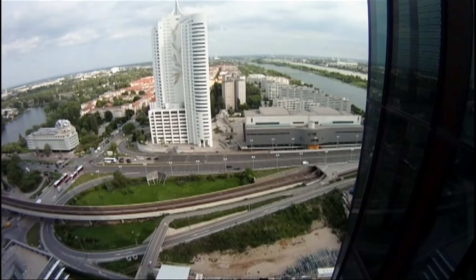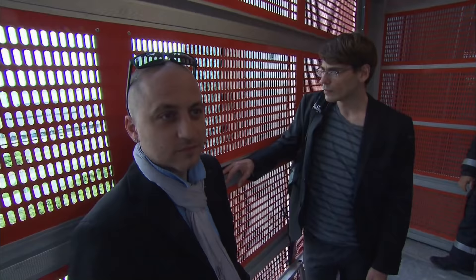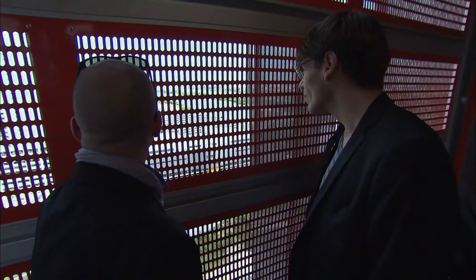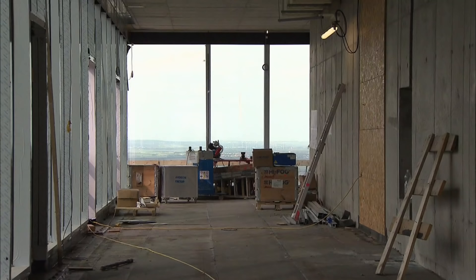The U.S. scientist Dixon Despommier is seen as the inventor of vertical farming — food production done vertically. Here in the highest building in Austria, two architects, well-known in the international scene of vertical farming, described to us their vision of feeding the world population in 2050.